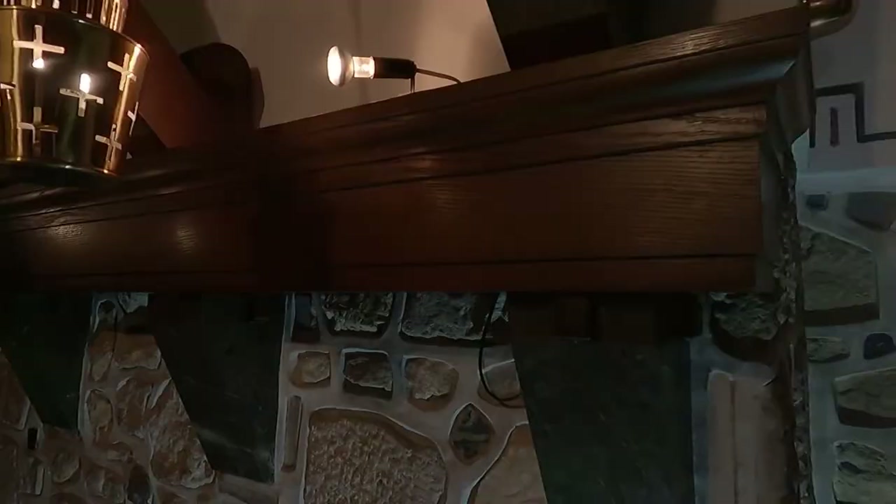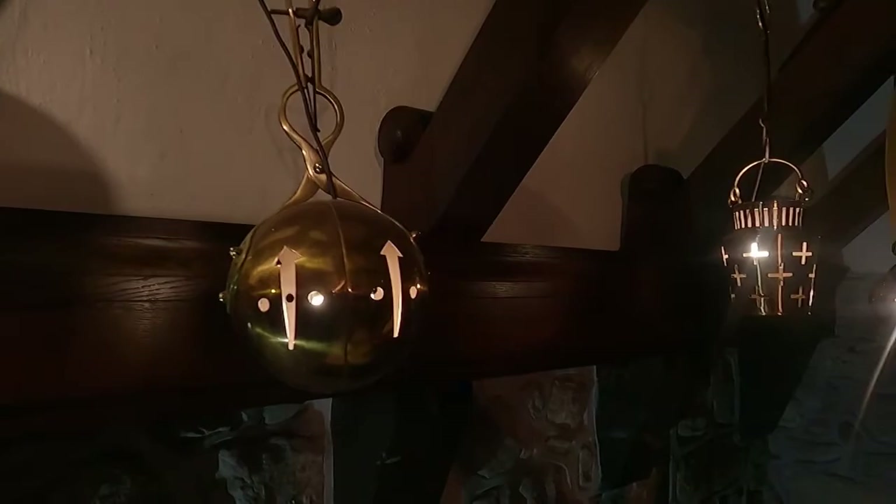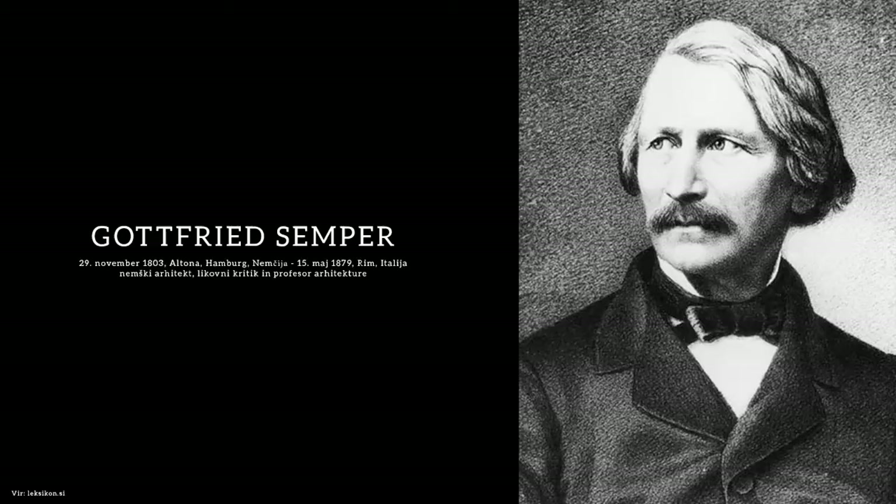On each side, three chandeliers are fixed on inclined beams below the logs. This is meant to recall a tent — an idea that Pletschnik took from the writings of the famous German architect and theoretician Gottfried Semper, who lived in the middle of the 19th century and was Pletschnik's primary theoretical inspiration.